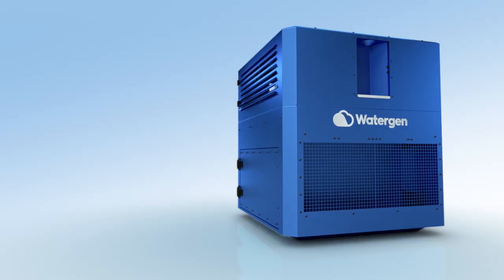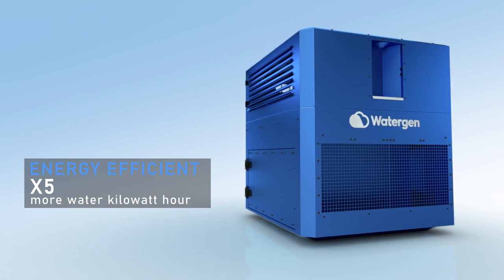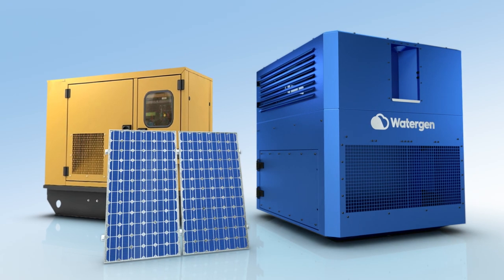Low in energy consumption, Gen M generates five times more water per kilowatt-hour than any other existing technology, and can be operated by generators or solar panels.